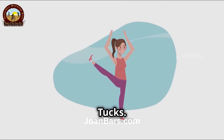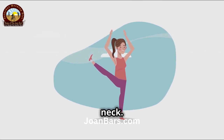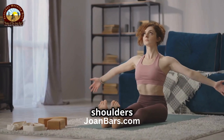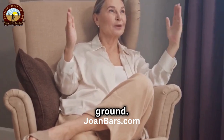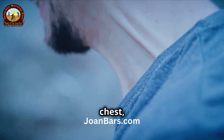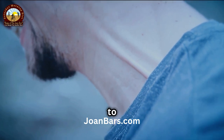First, let's start with the chin tucks. This exercise is great for strengthening the muscles at the front of your neck. Sit comfortably in a chair, shoulders relaxed. Make sure your back is straight and your feet are flat on the ground. Slowly tuck your chin towards your chest, feeling a gentle stretch in the back of your neck. Imagine you're trying to create a double chin.